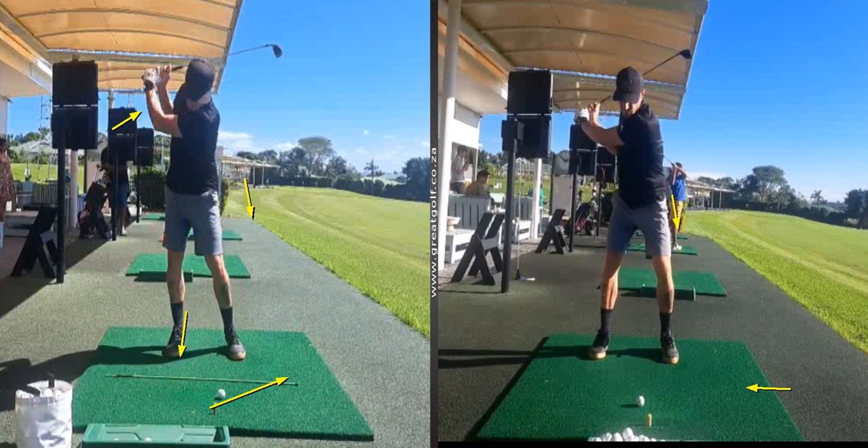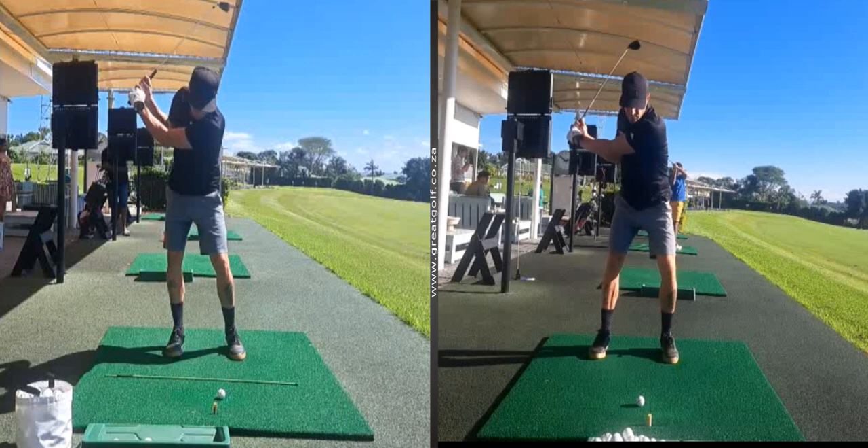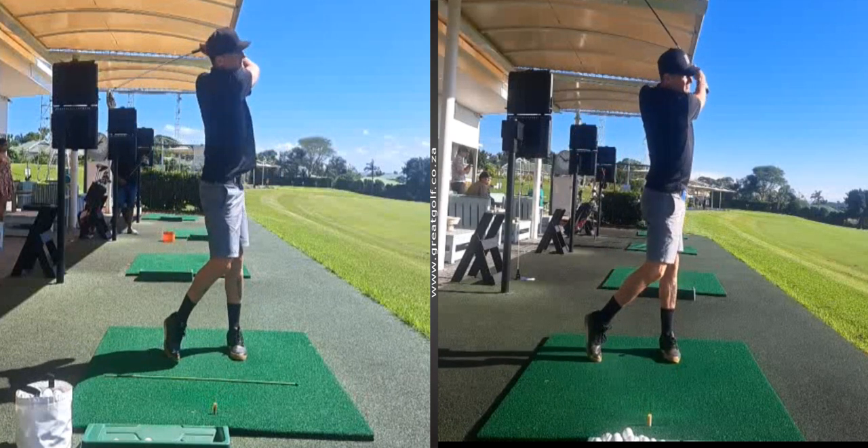Some really cool changes that he's worked hard at, and they're giving him a lot more consistency and power during his swing. Well done Grant, really nice to see — you can only get better and better from here.